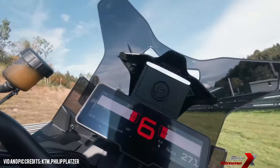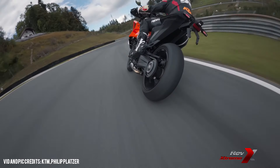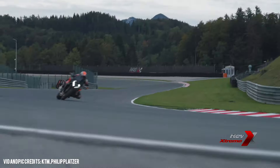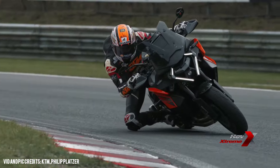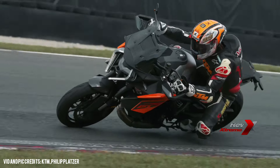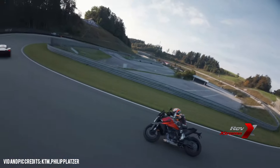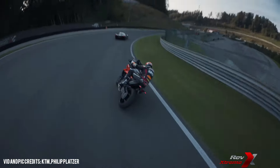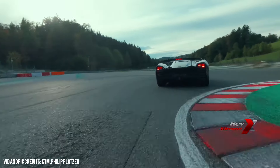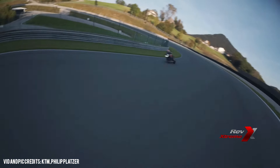With the 2025 KTM 1390 Super Duke GT, KTM has created a machine that's as versatile as it is powerful. It's a motorcycle designed for the track, but comfortable on long road trips, with aggressive aesthetics and tech-forward innovations that push it to the front of the pack. Whether you are a thrill seeker or a rider who demands both speed and comfort, this bike has something to offer. And that's the detail we have for you on the 2025 KTM Super Duke GT.